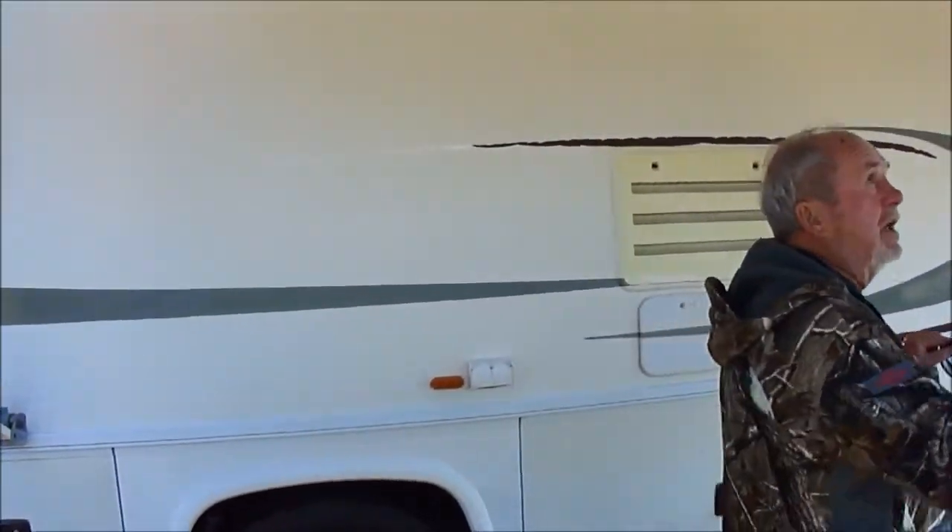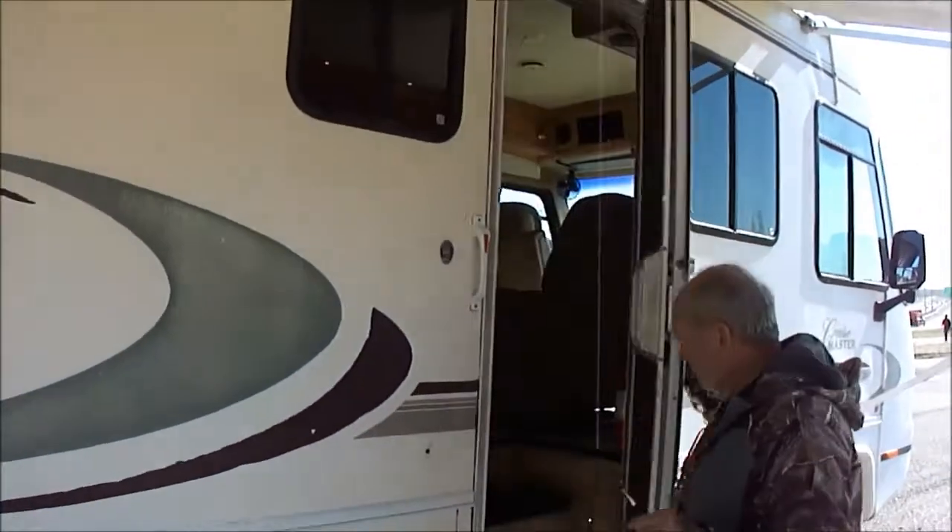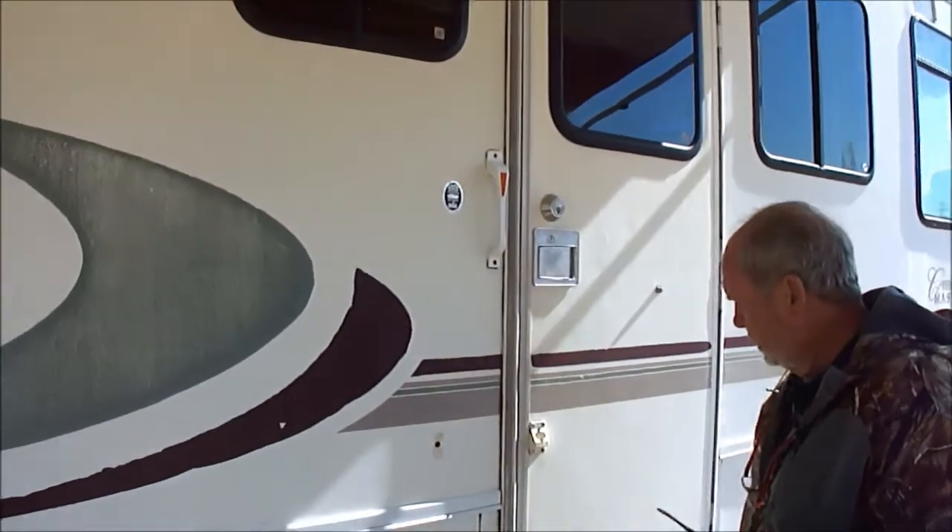Nice looking little motorhome. Dual air conditioners, dual furnaces. Everything in life is relative, folks. This is a nice motorhome and it's a price-point motorhome, the way everybody asks us to find them. We can rarely find one like this that we can sell for the money we can sell this one for. It's a good-looking motorhome. Step works.